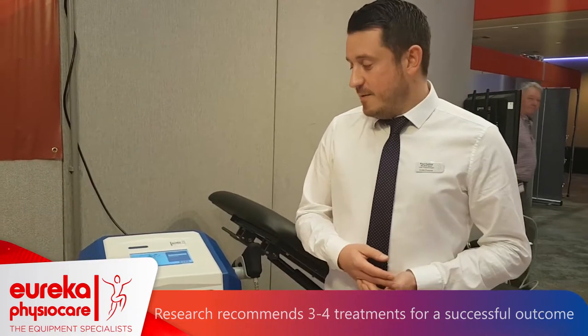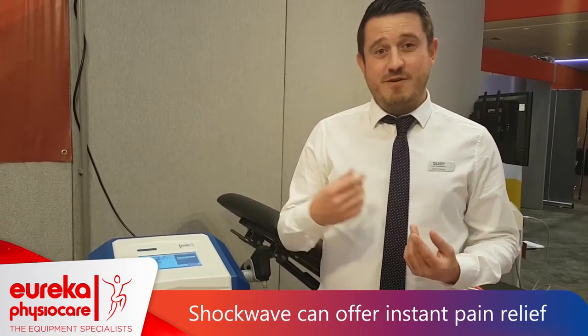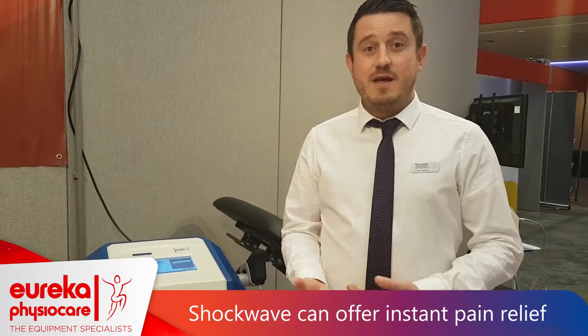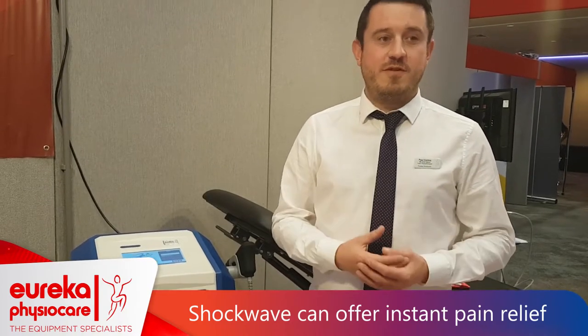So automatically you've got four sessions with the patient. The treatment itself has an instant impact — when they're in a lot of pain, as soon as they've had the treatment and stand up, they get an instant response, so they can feel that something's been done.